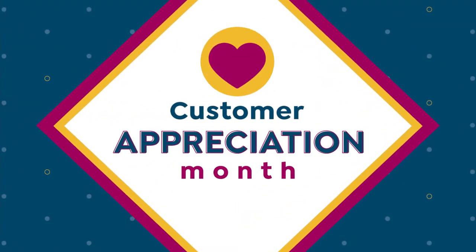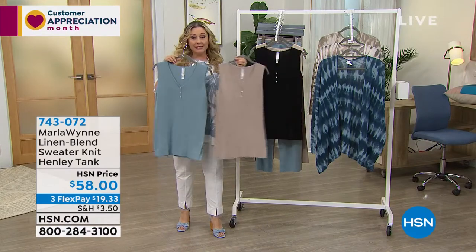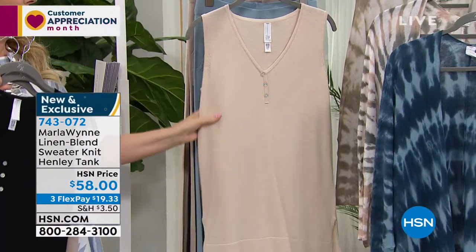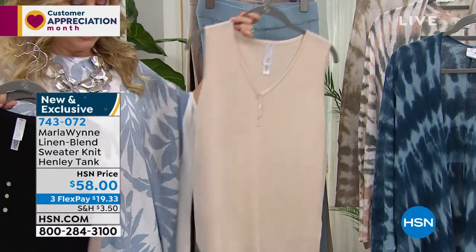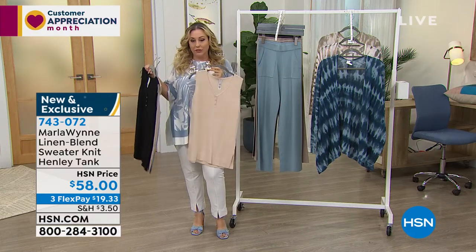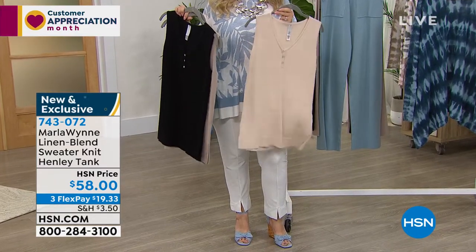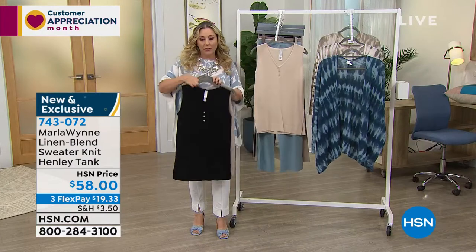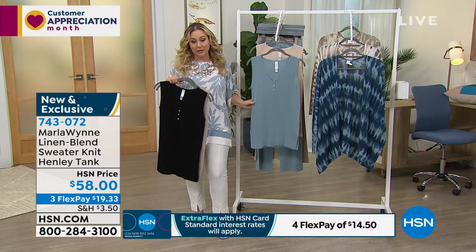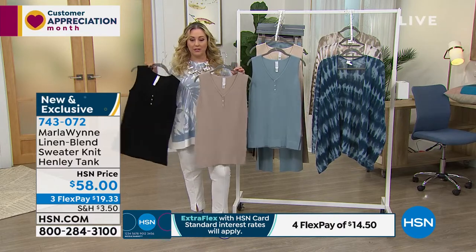We're going to continue on and mention the Henley tank. We have it in stone blue, sand, black, and soft peach. I'm going to hold the soft peach up next to the pants — it almost looks like a neutral white, but when you hold it next to the canvas color you see the peachy undertone. Obviously if you got the blue tie-dye, you're going to get the stone blue in the tank. This has become the most limited — it's brand new and exclusive.